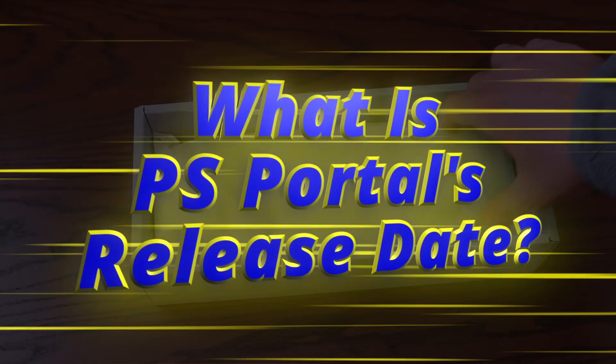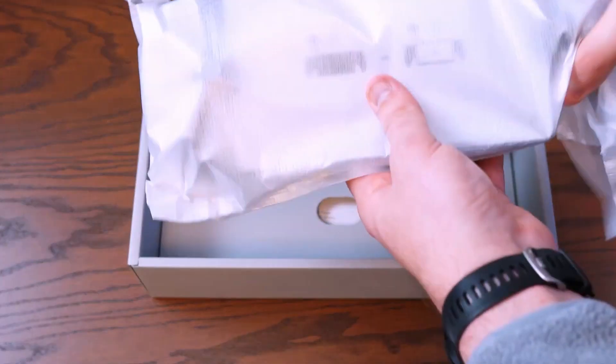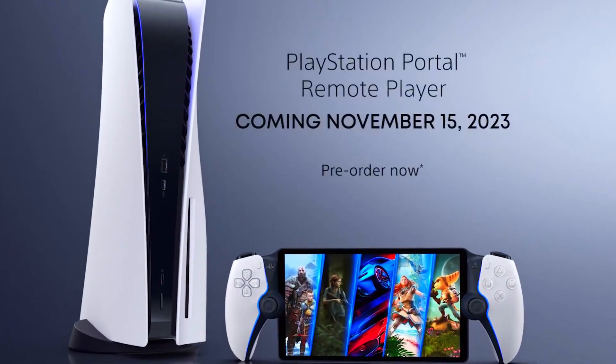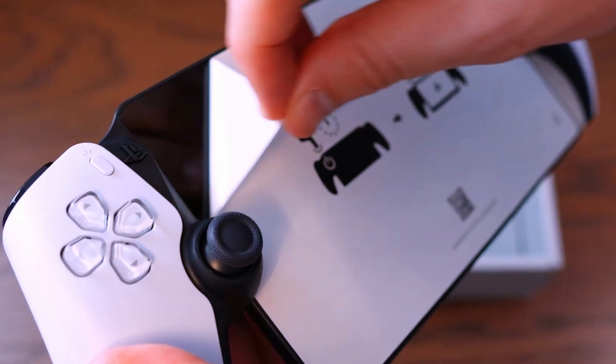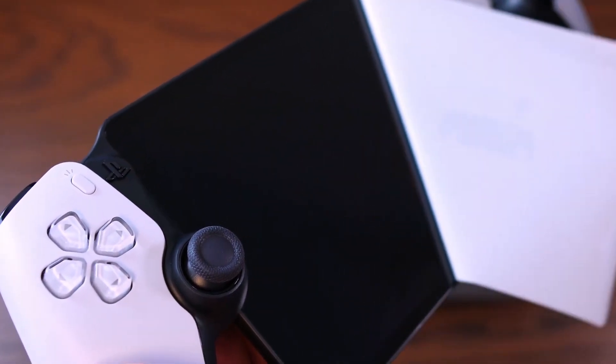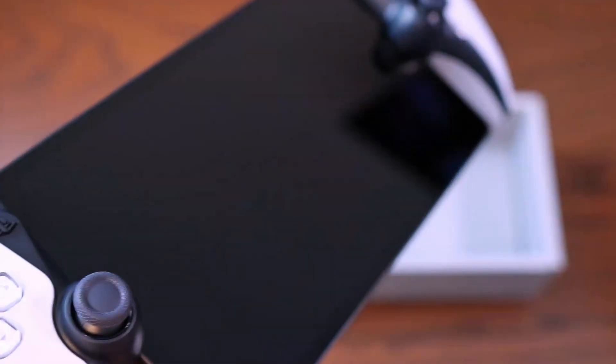What is PS Portal's release date? PS Portal officially releases on Wednesday, the 15th of November 2023 in most territories around the world. You'll be able to purchase the handheld from Sony on its Direct PlayStation website.